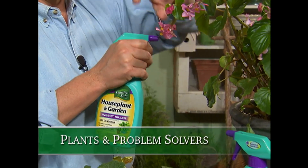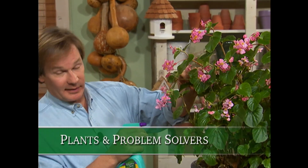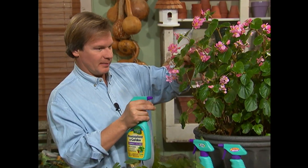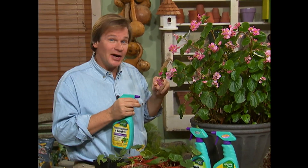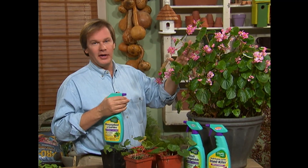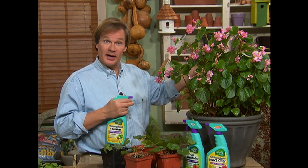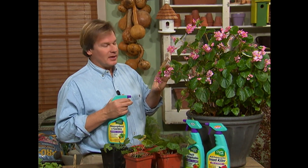Just take a look at the beautiful blooms of this begonia — it's a knockout, isn't it? Now I'm spraying it, even though I just brought it in from the nursery, because I don't like bringing little hitchhikers into my garden space. This is an annual begonia which will flourish throughout the entire spring, summer, and early fall. But when I bring things in, I want to make sure that I'm not going to have any problems with them.